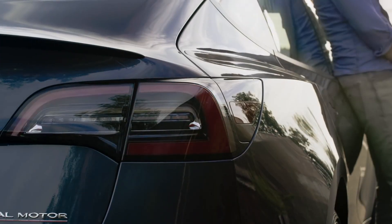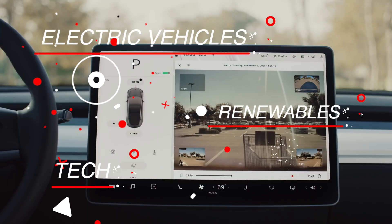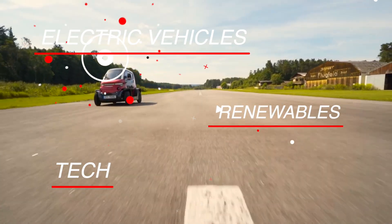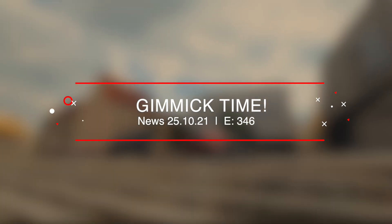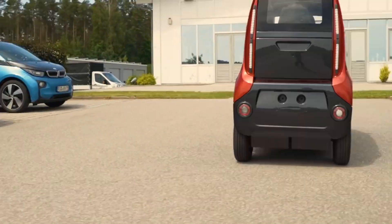On today's show: Tesla to provide a significant upgrade to Sentry Mode, a foldable electric car, and let's talk about hydrogen fuel cell vehicles and why they might be a thing.